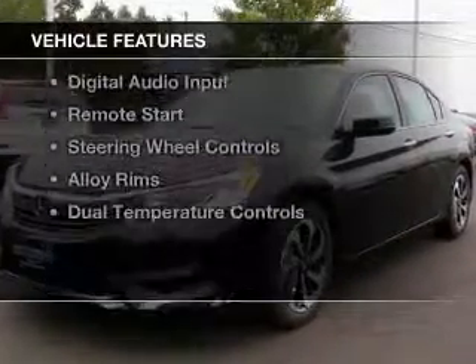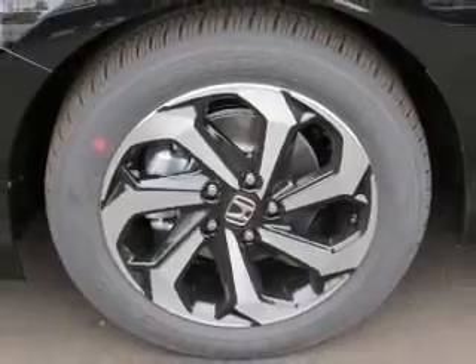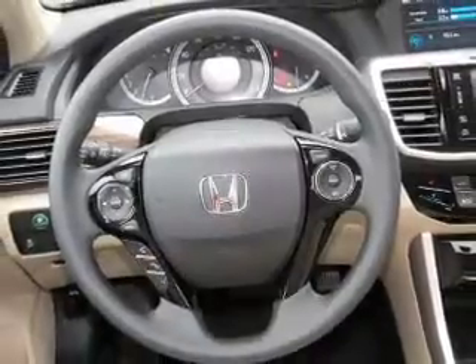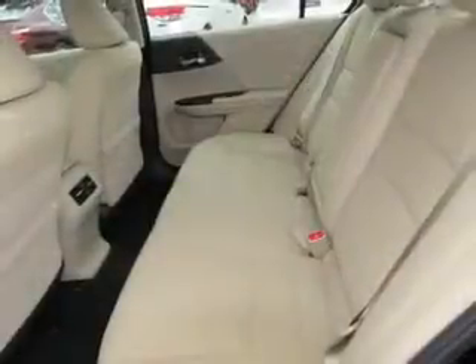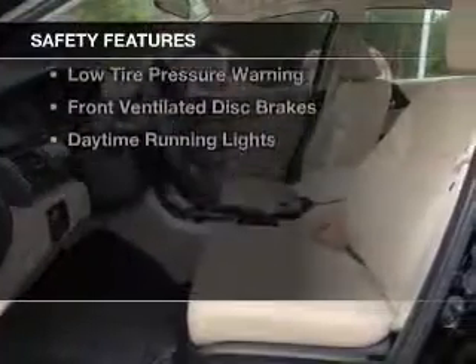The features include a power sunroof, electric trunk, Bluetooth connectivity, Sirius XM satellite radio, digital radio, digital audio input, remote start, steering wheel controls, alloy rims, and dual temperature controls. Safety was made a priority with these features.